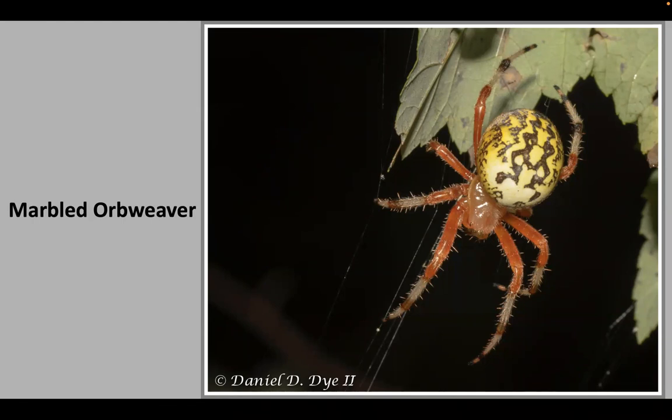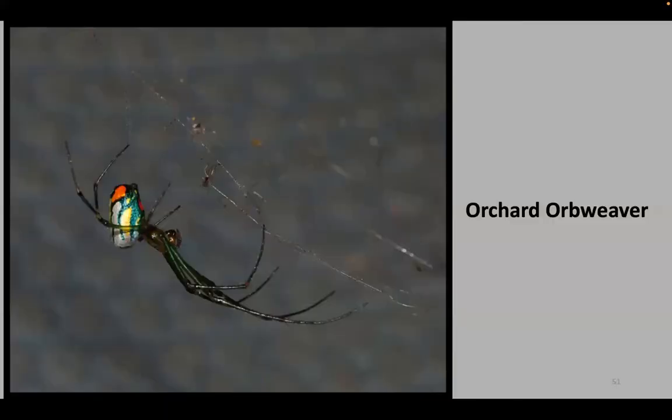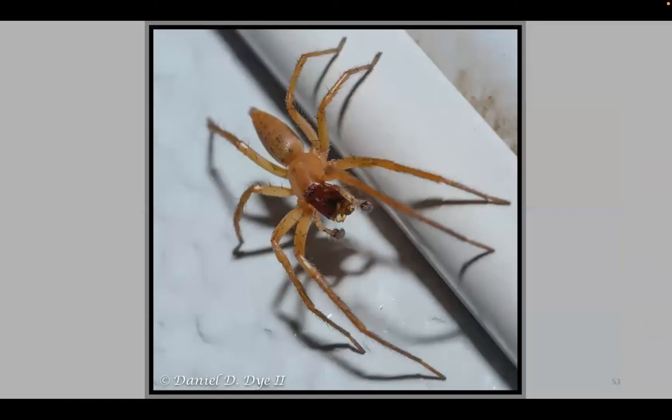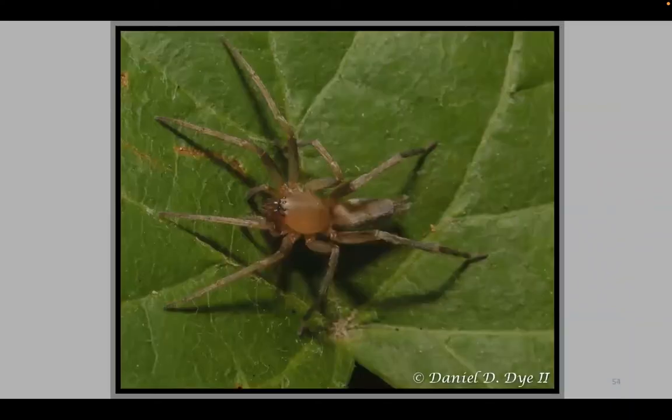The orchard orb weaver is another pretty one — the abdomen has a kind of neon look. Ghost and sac spiders have a reputation of being a medical concern, but they are not. Could someone react poorly to a bite? Possibly, like any arthropod bite — it depends on the person. One thing about sac spiders or ghost spiders: they love to hang around vehicles. I find them crawling on my Jeep and my wife's Pilot all the time. This is that white spider you see crawling across your dash or windshield in your car.